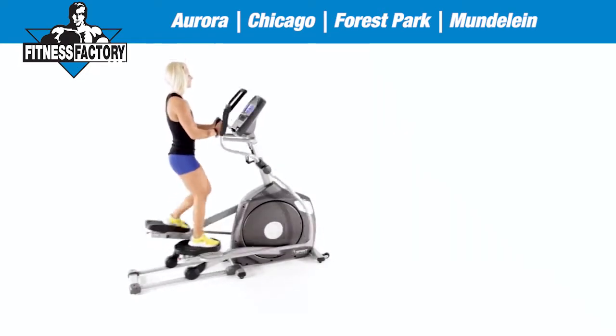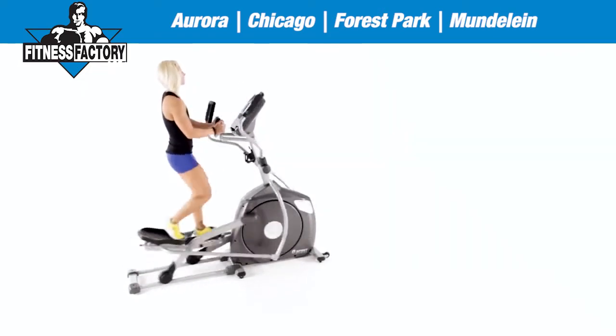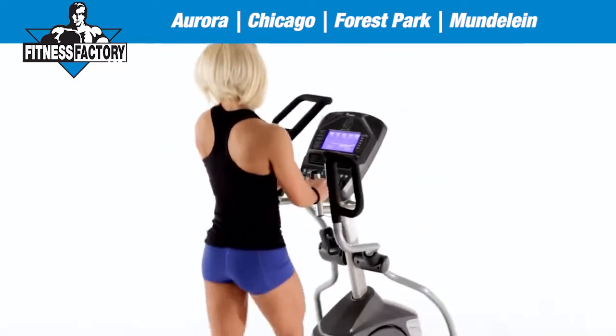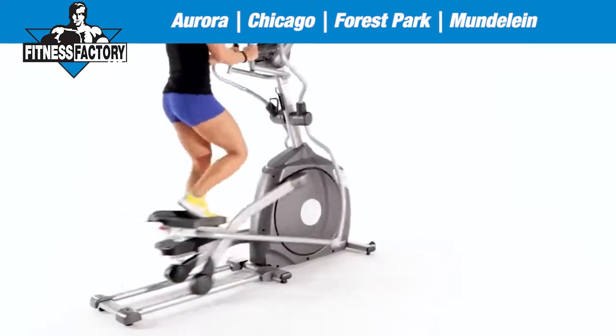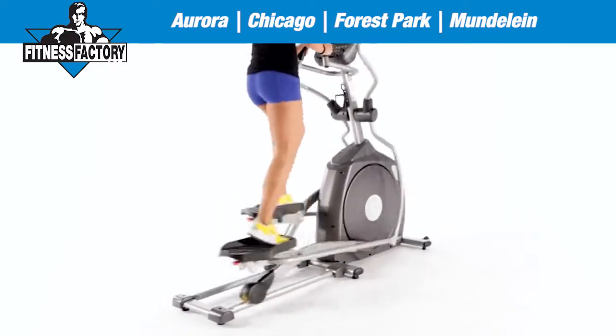At Spirit Fitness, we don't measure our success by the many awards and honors we've received over the past 30 years. We measure our success by the quality of experience our equipment offers you. We succeed when we help you achieve your own personal bests. Our full line of best-in-class XE elliptical trainers is an excellent example.